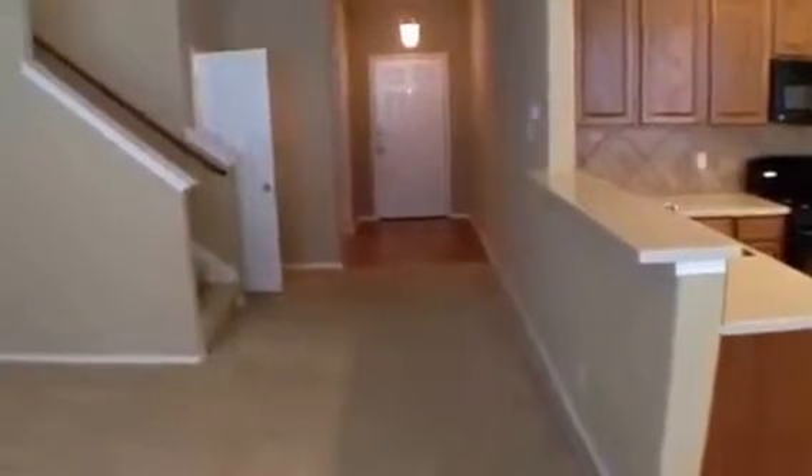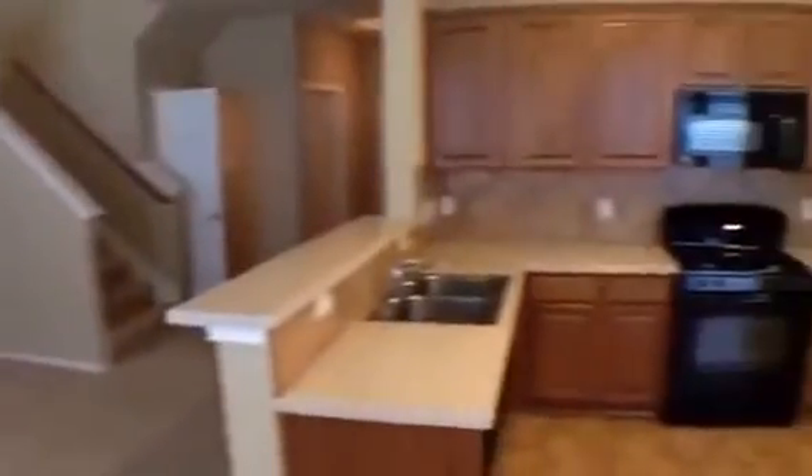It's a three bedroom, two and a half bath. Approximate square footage: 2,260. It's ready to move into — a very nice house in the newer Bridalwood subdivision. Thanks for watching.